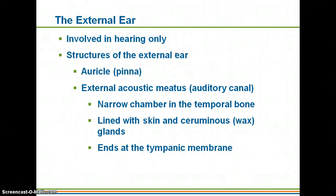The external ear is only involved in hearing. It is the structure of the external ear — the auricle or pinna — that helps funnel sound so it travels into the auditory canal, more specifically called the external acoustic meatus. It is a narrow chamber lined with skin and ceruminous glands, which are modified sweat glands that produce wax.